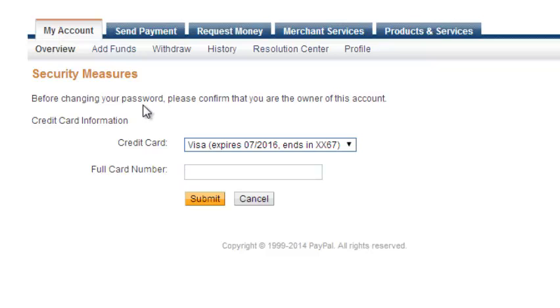As a security measure, PayPal will make you enter the card number of the credit card used to verify or activate your PayPal account, so that it can verify that you are the owner of this account. So you need to enter the card number — I'm going to pause this video and enter my card number and then I'll resume.